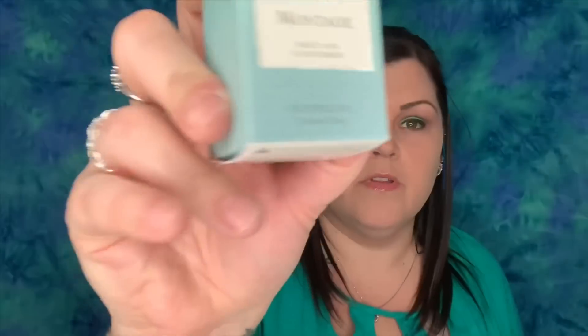Next we have this — I love this green color. This is Toka. It's a candle: salt air and cucumber. The full size is 10 ounces and this is 1.2 ounces, so definitely nowhere near full size. The full size would be $42. I would not spend $42 on a candle, and I love me some candles. I don't know about the salt air situation, but this does smell like cucumber. It's really small so you're not going to get a whole lot of use out of it, but we'll see if it smells good once it's burning.